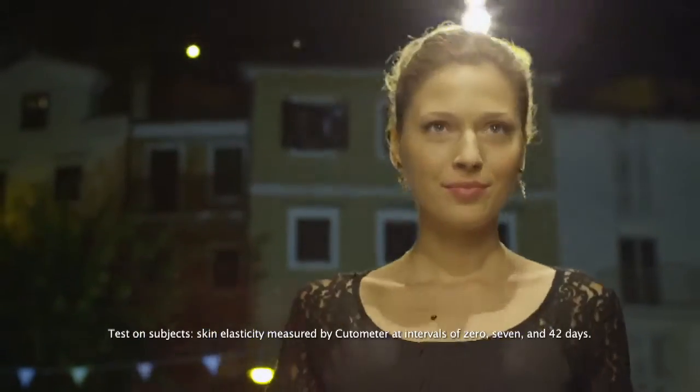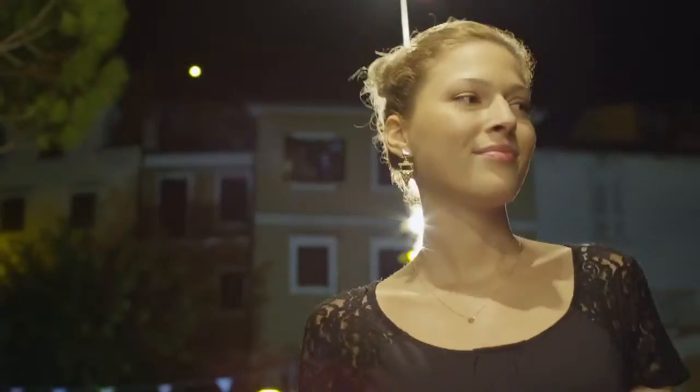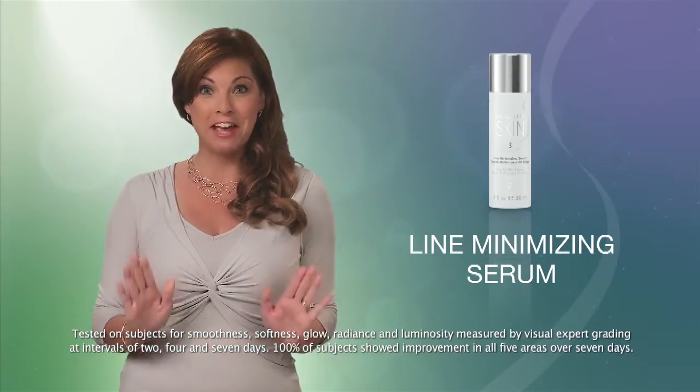It's going to tighten and tone your skin by increasing elasticity — the ability of skin to return to normal after stretching — and it can reduce the appearance of fine lines and wrinkles in just 7 days.